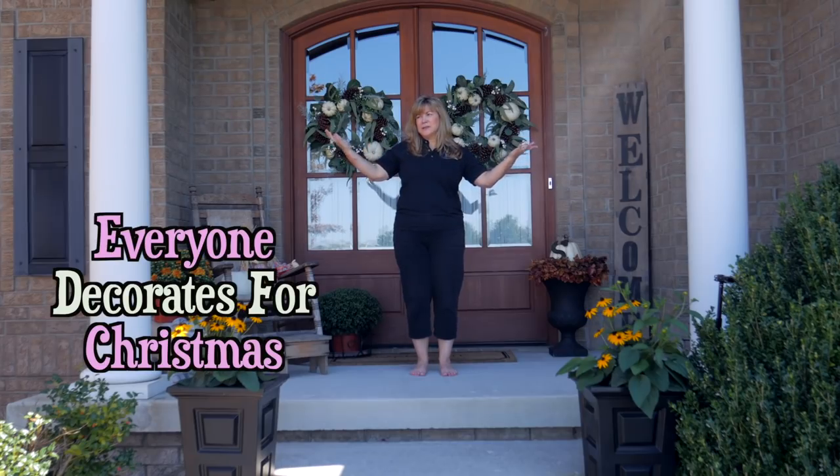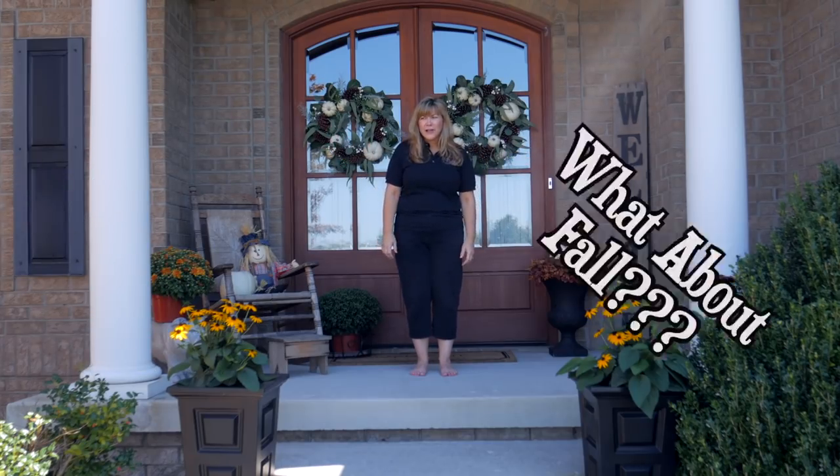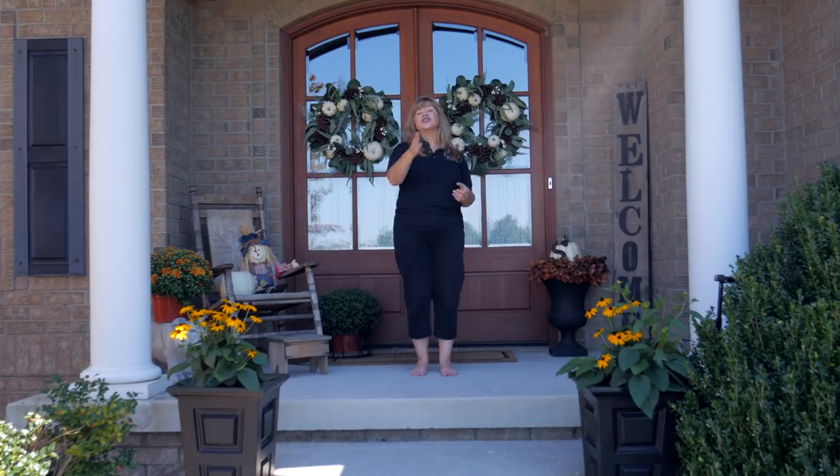Everyone decorates for Christmas, but what about fall? I love fall! Fall deserves decorating. My name is Tammy and I'm with Family with Purpose, and I'm here to help you have a happier and healthy family. How is that related to decorating with fall? I will tell you why.